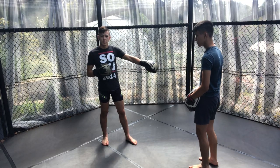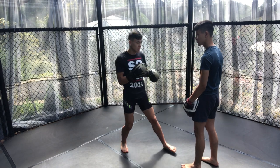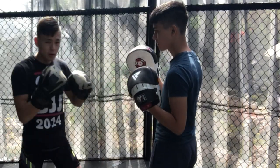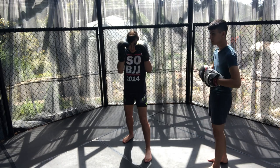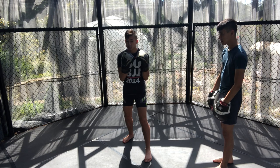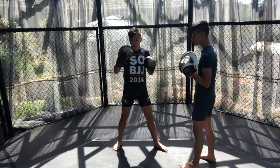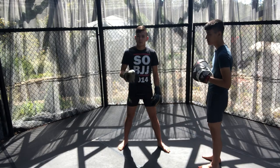Once Yan had Aldo on the back foot, he would flow between head and body shots. Once Aldo started dipping his elbows down for the body hooks, Yan would throw the hook and then an uppercut — Tyson style. If Aldo's arms are starting to drop or going wide to tuck the elbows in, that leaves a gap in the middle. So you've got body shot, elbow goes to the side, and then the uppercut right through the middle — one of Mike Tyson's favourite techniques.